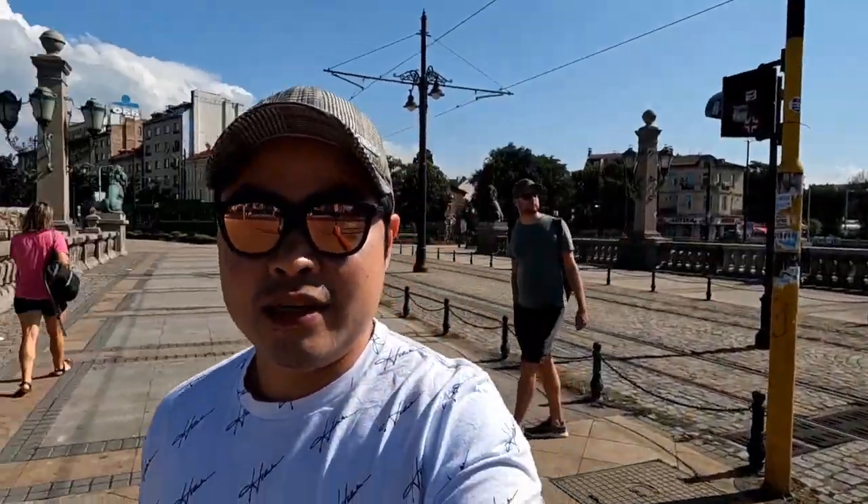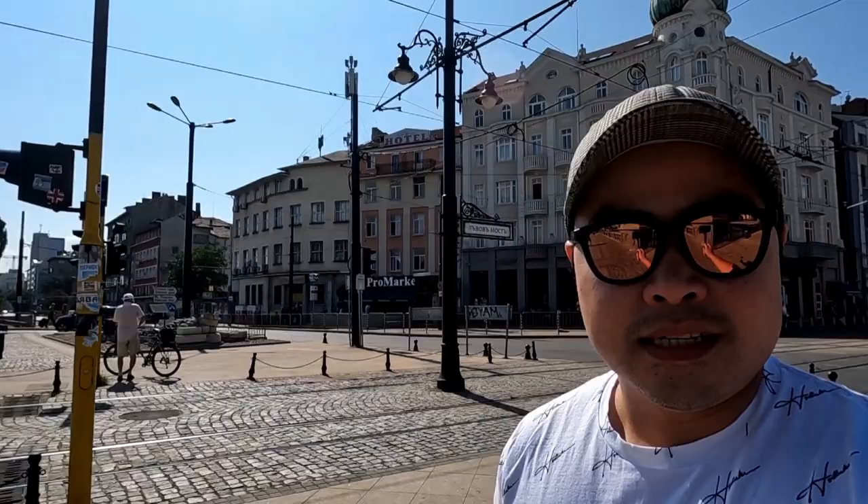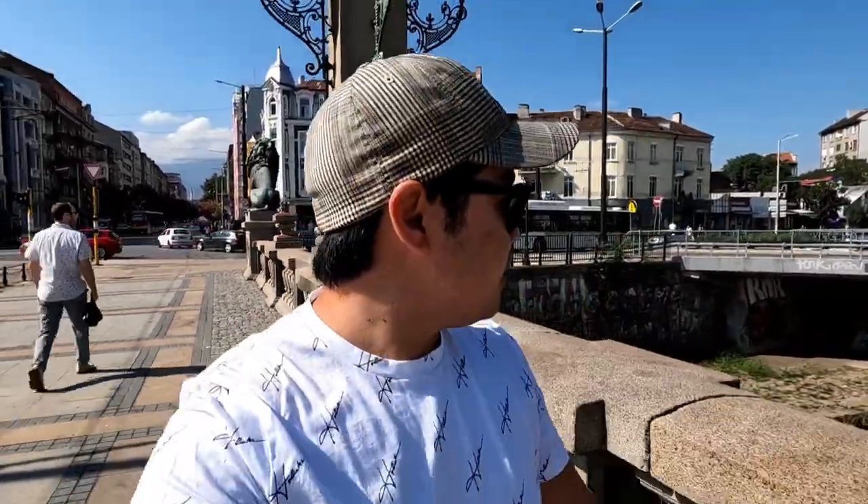Hi everyone, welcome back to my channel. For today's video we're just going to be exploring around Sofia again. We are currently at the Lion Bridge, which has four lions. Lions are a symbol of Bulgaria because apparently they fought off a lot of their invaders — lions are brave and strong, so it's part of their symbol.